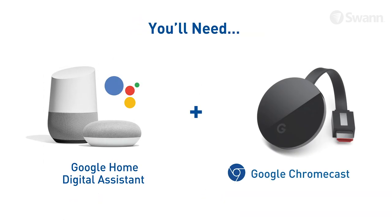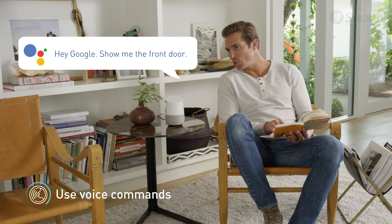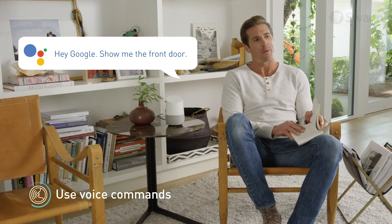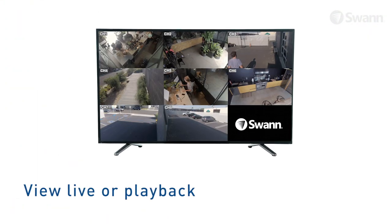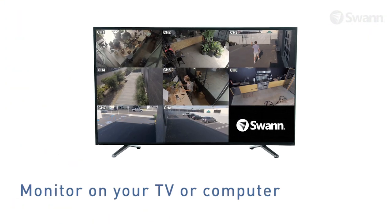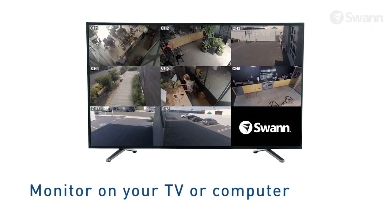To control what you see, use voice commands via Google Assistant and Chromecast to see video from cameras on your TV. Hey Google, show me the front door. View live or playback video in high definition on your HDTV, LCD screen or monitor via HDMI connection or VGA port.